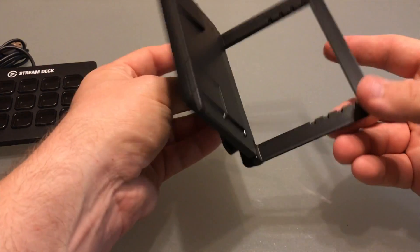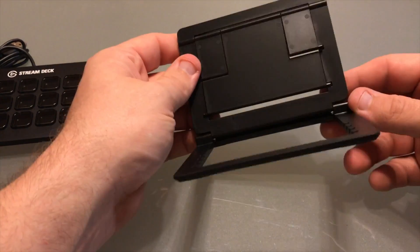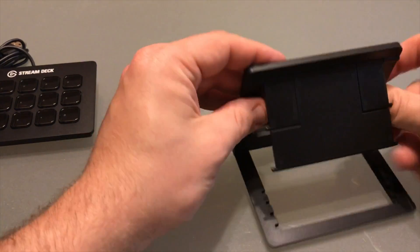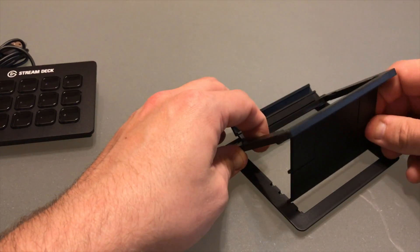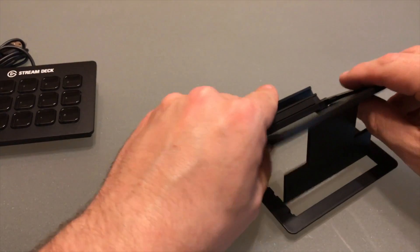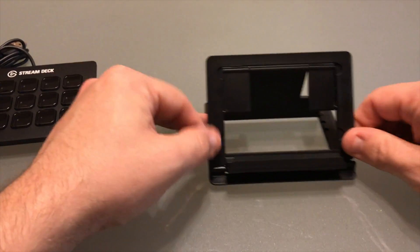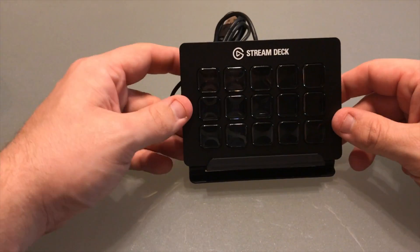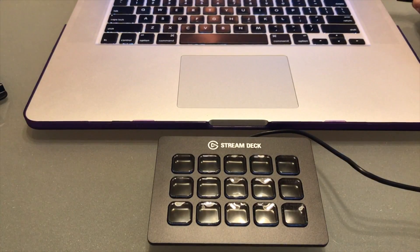It comes with a small stand from Elgato. The stand does leave a little bit to be desired — there's really only one setting that works well, which is putting it all the way to the back. It feels a little flimsy, but I've been using it for a while without any problems. Just make sure you put it all the way back to start. It has little wings you push out to give it a bit more support.